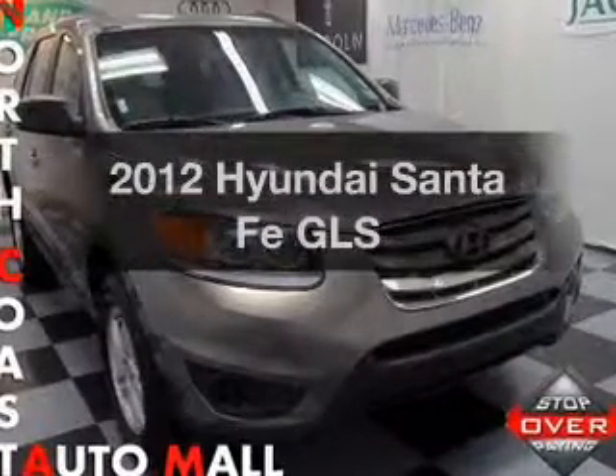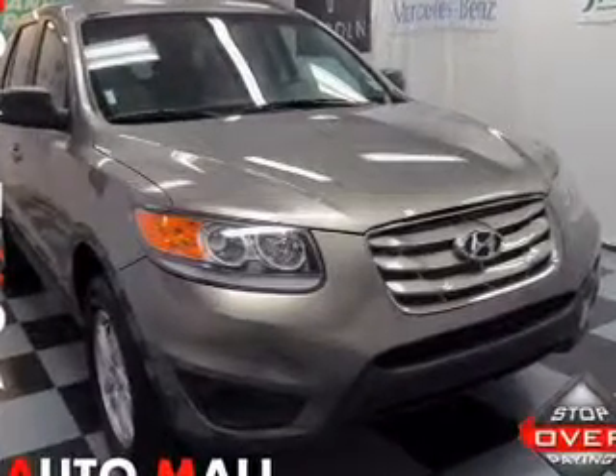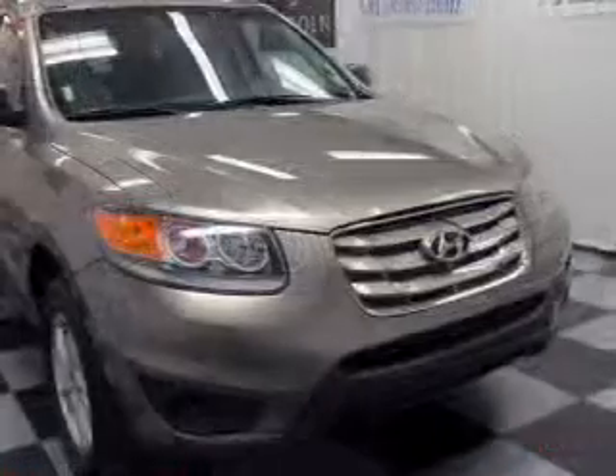Presenting the 2012 Hyundai Santa Fe. Everything you need under one roof with this great vehicle.